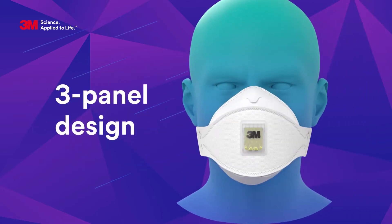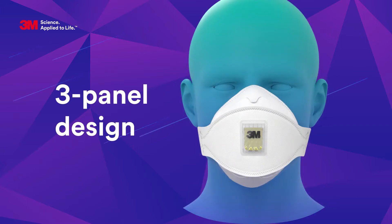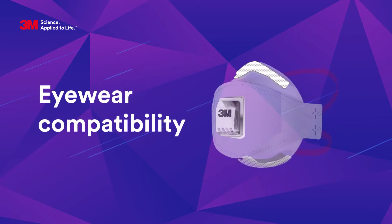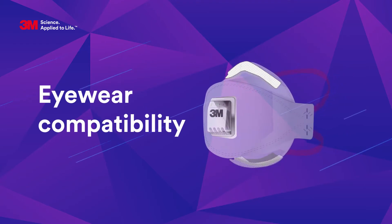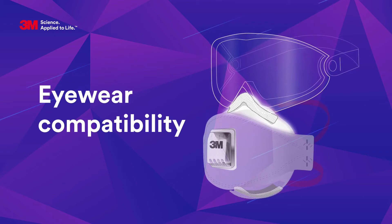The 3-panel flat fold design is engineered to fit a wide variety of face shapes and sizes and accommodate the facial movements you make when you work and talk. The low profile design of the respirator helps give a good field of vision. The upper panel of the respirator is contoured around the eyes to help increase compatibility with 3M eyewear.